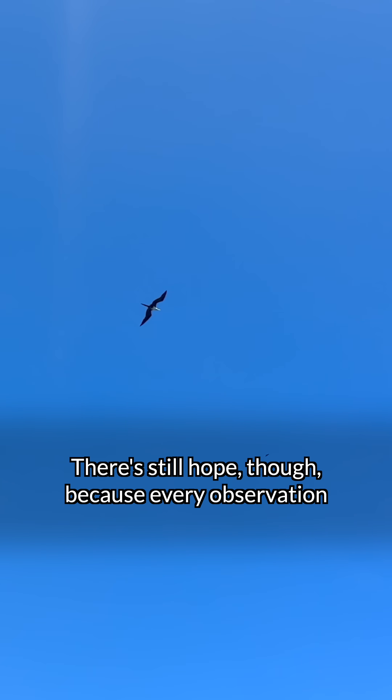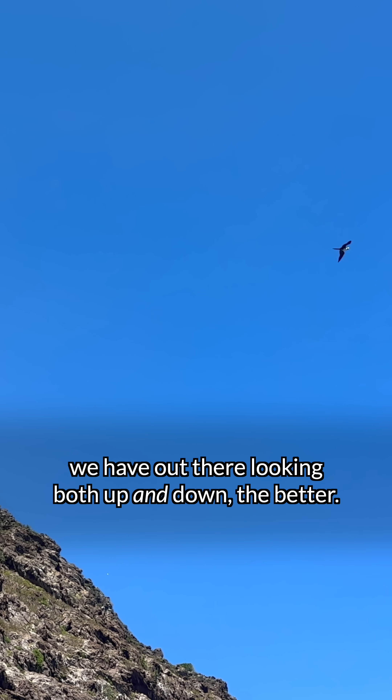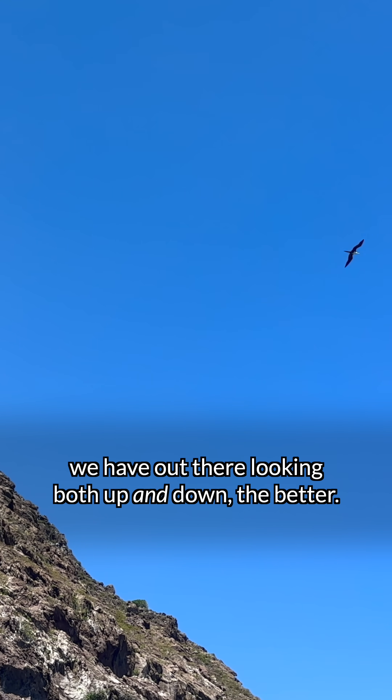There is still hope, though, because every observation shared on iNaturalist brings us closer to answering these kinds of questions. And the more community scientists we have out there looking both up and down, the better.